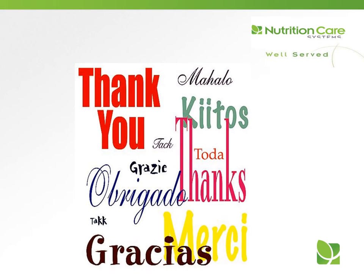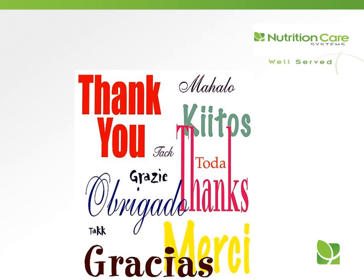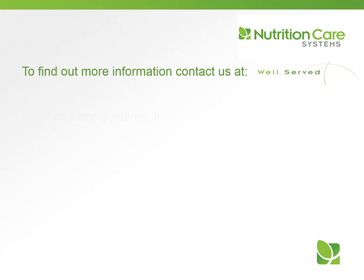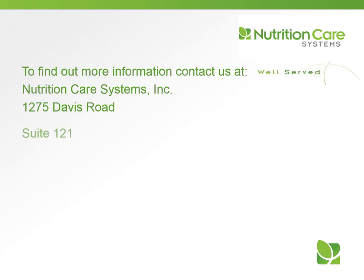Thank you for your participation in today's program. Our goal is for you to use this information in your daily work. We hope you are well served today and every day. If you would like more information about our in-service training programs or our dietitian consulting services, please contact Nutrition Care Systems at 1275 Davis Road, Suite 121, Elgin, Illinois, or visit us at nutritioncaresystems.com.